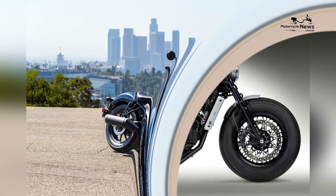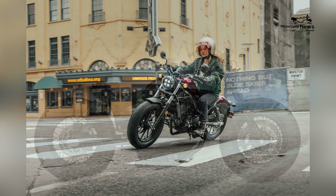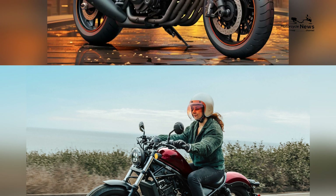This design pays homage to the heritage of American cruisers while blending in modern elements, making it an eye-catching choice for riders who appreciate aesthetics and tradition. Lightweight and approachable: one of the standout features of the Rebel 300 is its lightweight and approachable build.